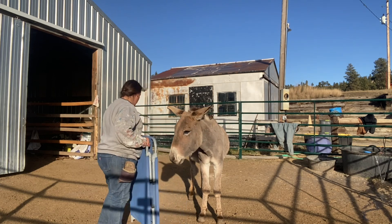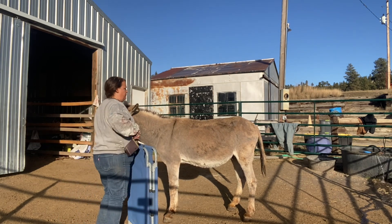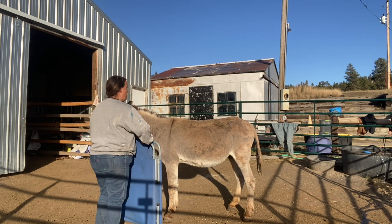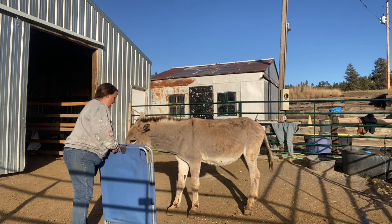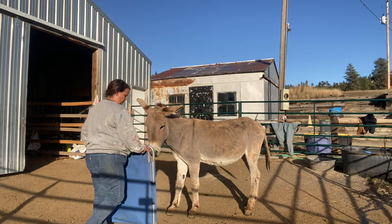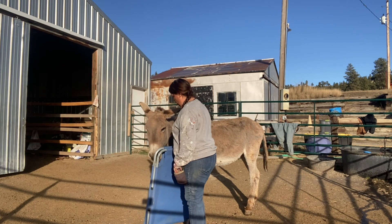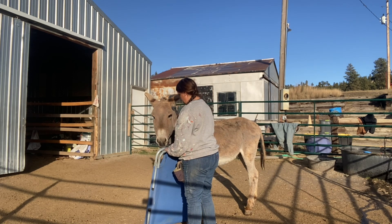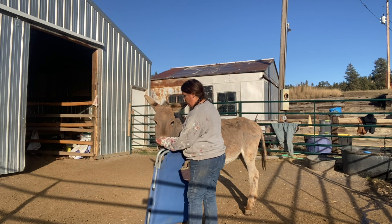Now I'm going to go to his other side. Good boy. Now I'm going to introduce it here — I want him to look at it. He's looking at it, I'm going to reward that with oats. He's trying to get it back onto his right side — reward that with oats. He's showing interest, we'll reward that with oats.